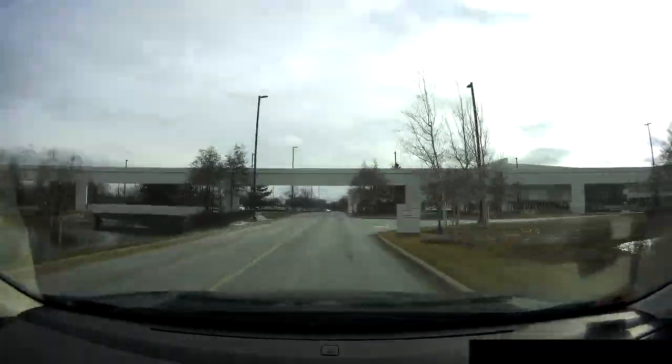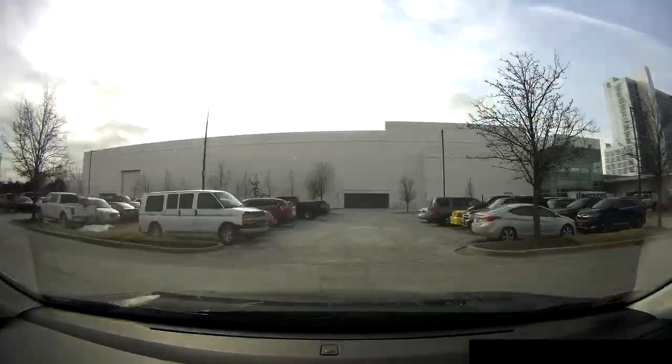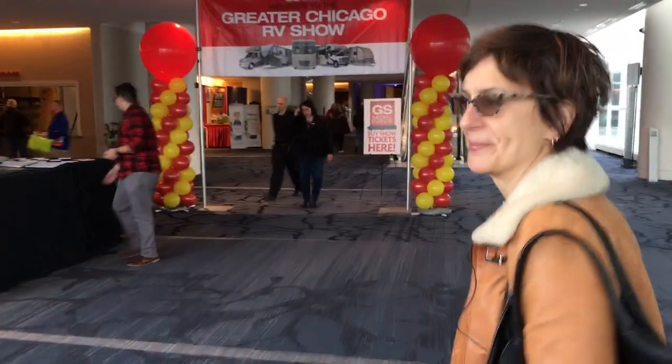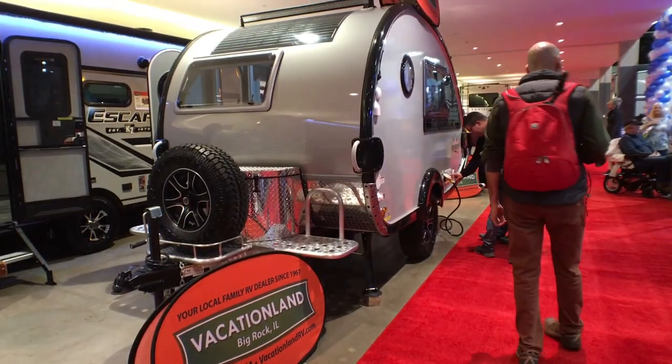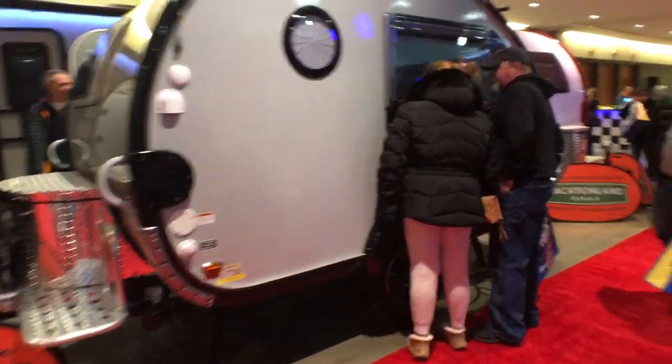MT and I have really only been looking at Class B van conversions and smaller Class C RVs, but we saw a lot of trailers at the Greater Chicago RV Show, and these two made by New Camp really got us thinking about RVing in a different way than we had originally thought.